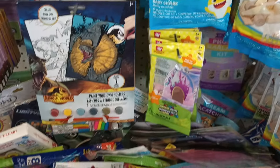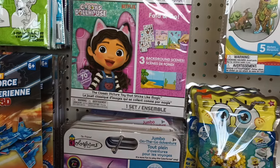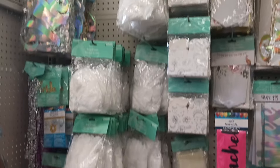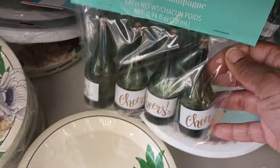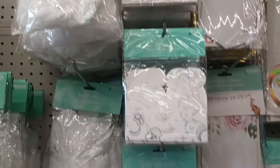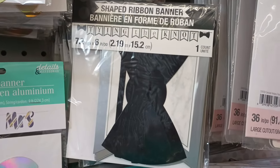Perfect timing for summer — kids are out of school, so grab those build-and-play sets for the little engineers in your life! Moving to the party aisle, they've got some wedding items including bubbles in mini champagne glasses, which would be so cute on reception tables. There's also a Mr. and Mrs. banner and ribbon banner decor.